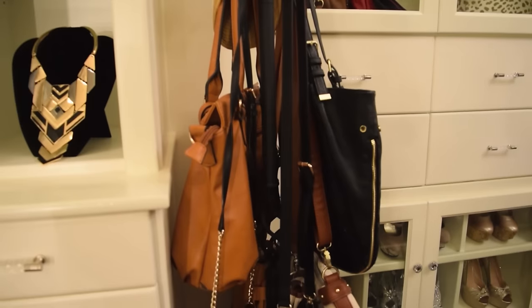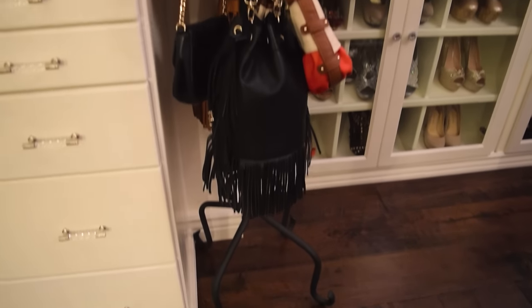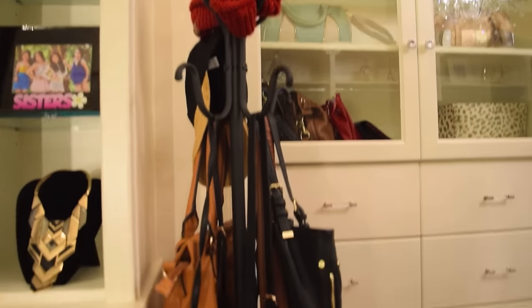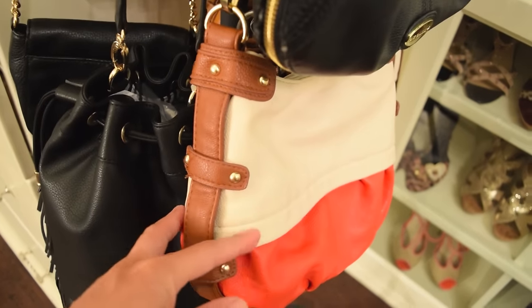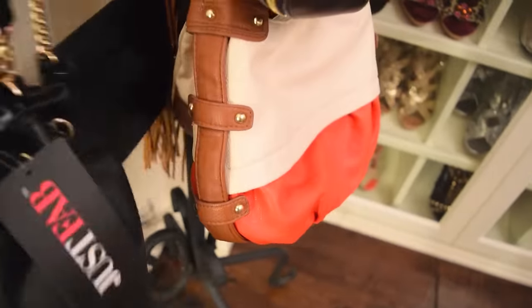I have this hat rack stand that I purchased from a furniture store, and this is where I hang all my everyday purses. I like it because it's very convenient — I can see all of them and easily choose which purse to use.